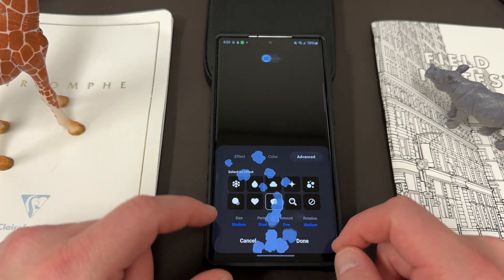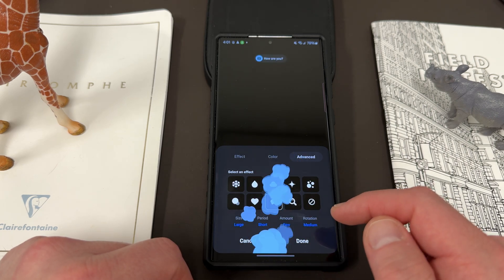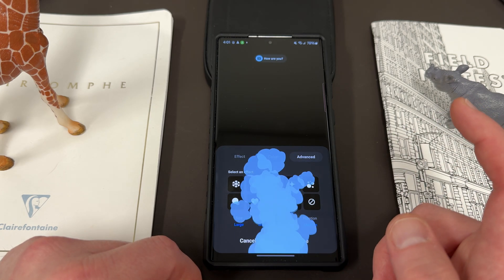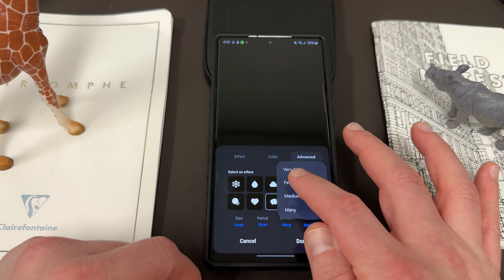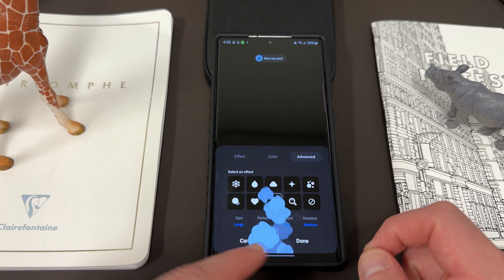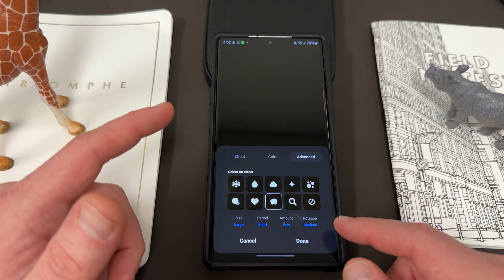Over on the Advanced tab you can change the size, so you can make the popcorn larger. You can change the period — how long or short it restarts as it goes through. You can have few popcorn or mini popcorn as they come out. That doesn't look very good when they're large and also set to mini, at least not in my opinion, so you want to balance your size with the number. You can also add rotation, so they can rotate either fast or slow as they pop up.